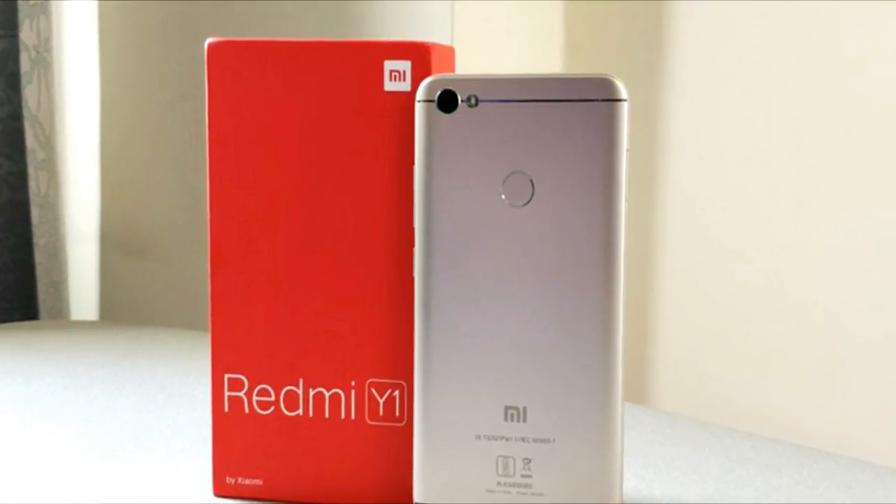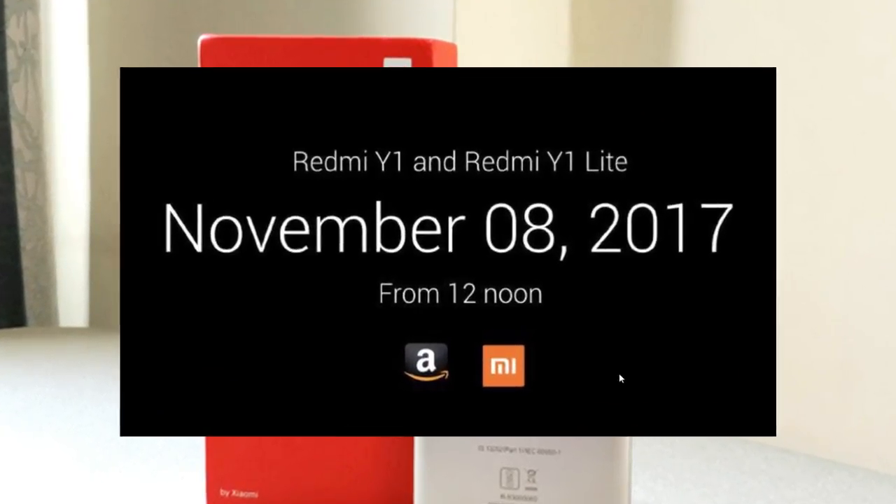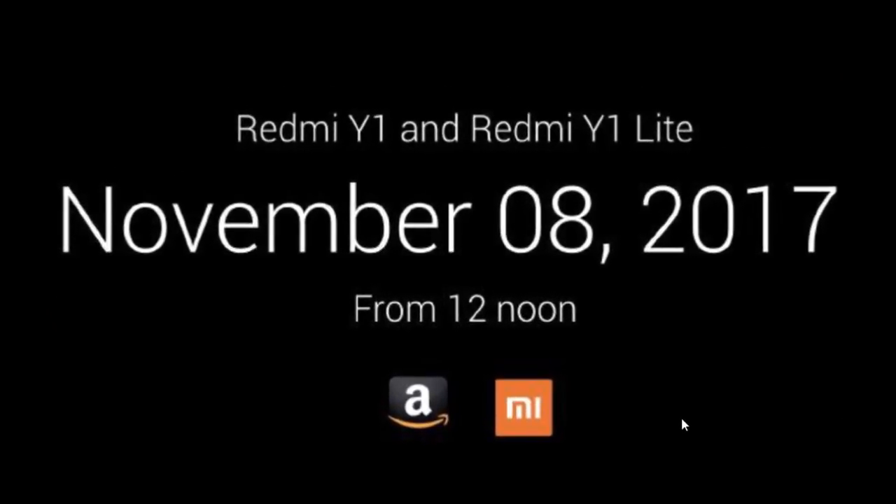The phone will go on its first sale on the 8th of November from 12pm. It will be sold on the MI official website, Amazon India, as well as offline MI stores.